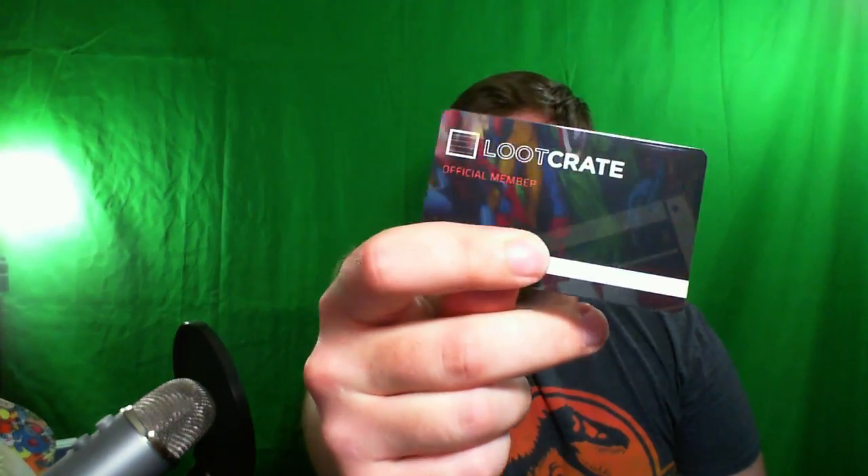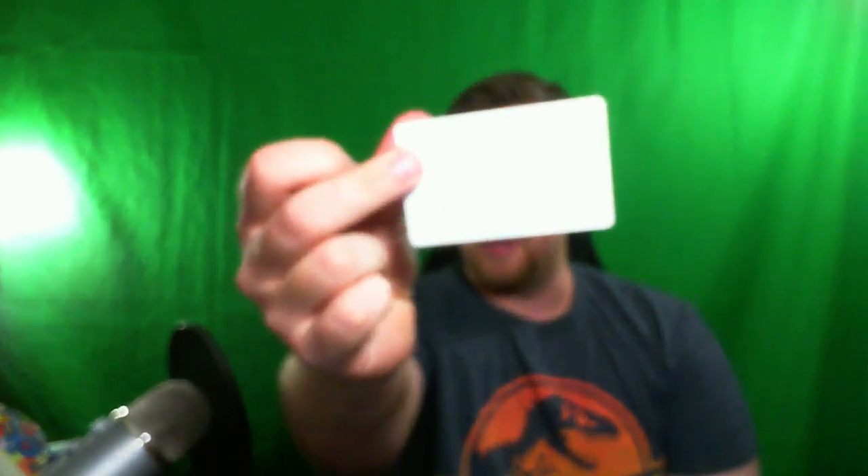Oh! What is this? I got a Loot Crate official member — I don't know what that means. Why did I get a card? It's just a little card, it has nothing on the back. But I got a Loot Crate card. It has a Looter ID on it. I don't want to show that to you in case that's something I should be worried about showing, but that's what I got.